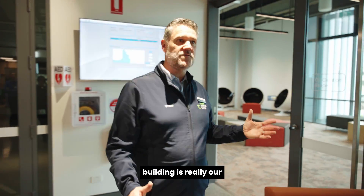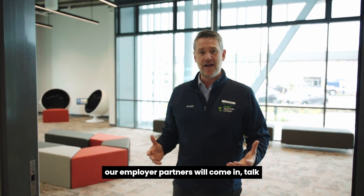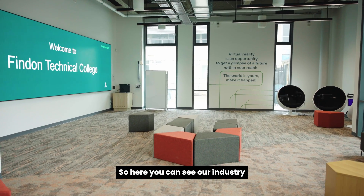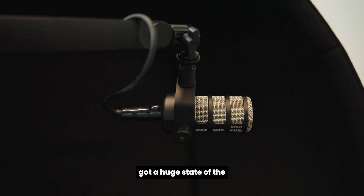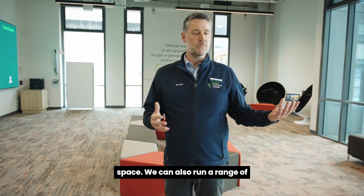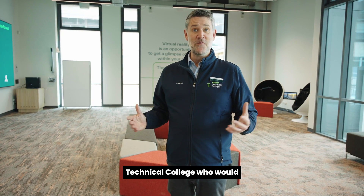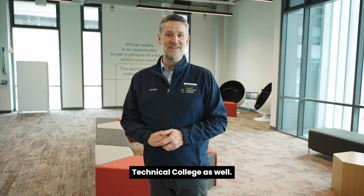So in these spaces at the front of the building is really our careers and employer hub where employer partners will come in, talk to our students, and provide them some immersive opportunities. Here you can see our industry immersion space — a lovely big space with a huge state-of-the-art digital TV screen — where our employer partners can provide students with state-of-the-art immersion activities. We can also run a range of different activities for students who are hoping to come to the Technical College and experience life here, so it's a wonderful place to start any tour at Findon Technical College.